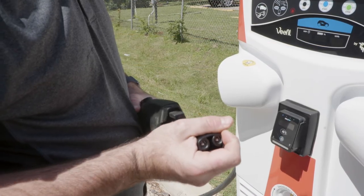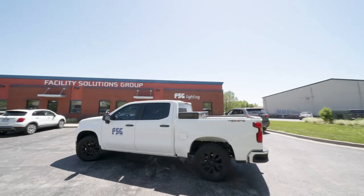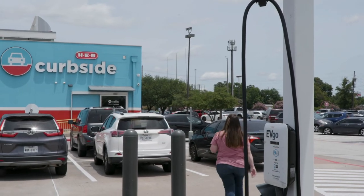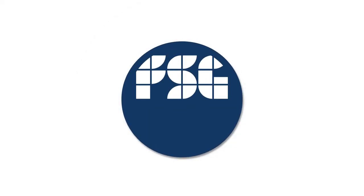Electric vehicle charging can be confusing and complex, but at FSG we don't think it should be. We've built a business around helping business owners and operators understand what their options are when it comes to offering EV charging solutions to their customers, their employees, and the community as a whole, and make a real difference and a real impact in the world.